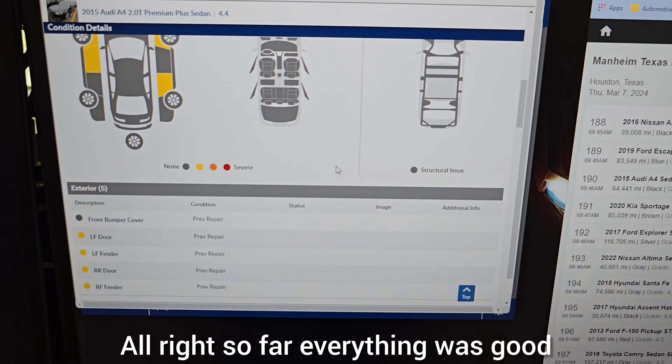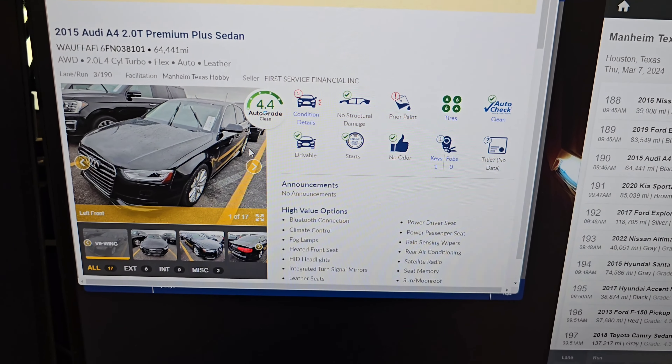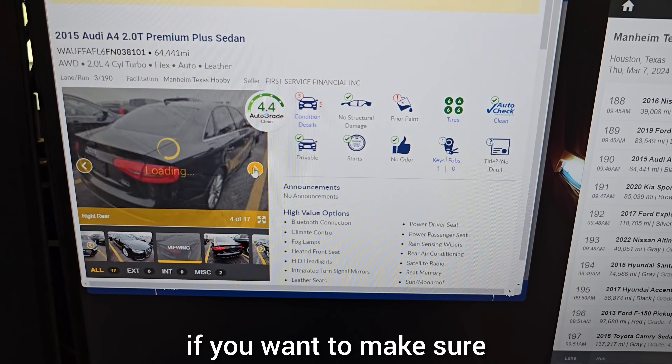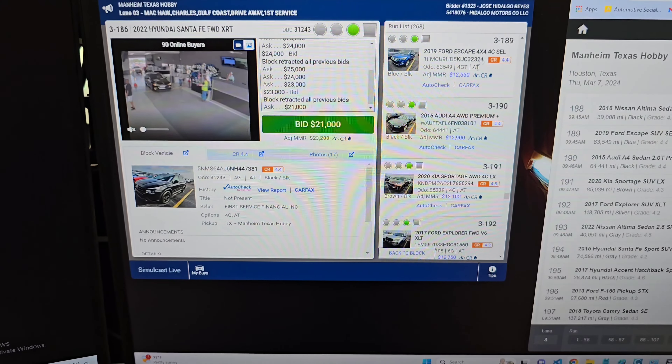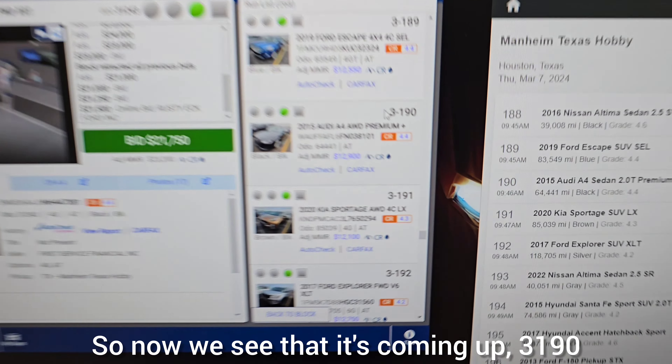All right, so far everything looks good. You can scroll through the photos if you want to make sure you don't see any major things that you don't want to buy.